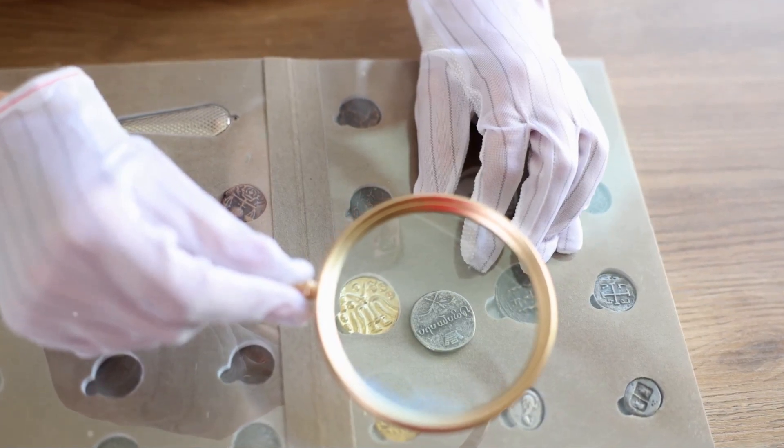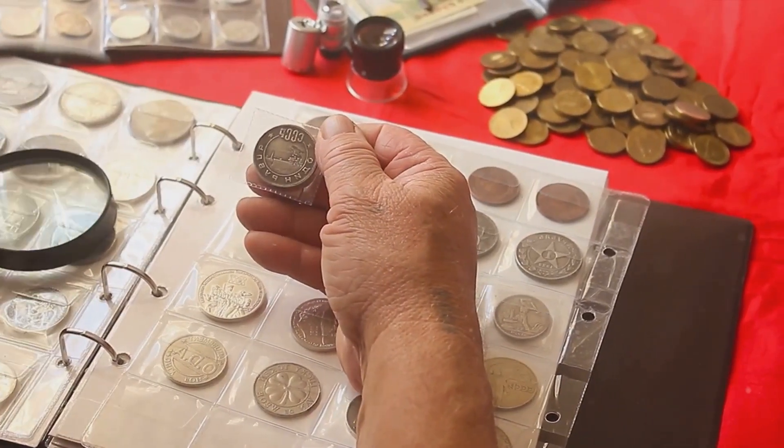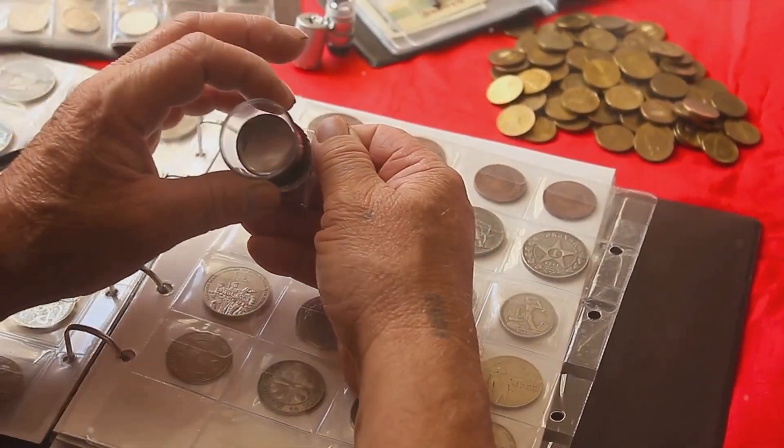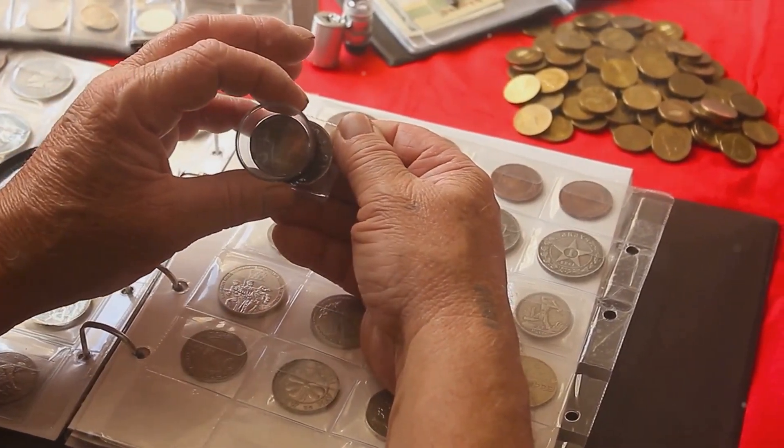In our latest video we will guide you through the allure and value of the United States' most precious and rarest pennies.